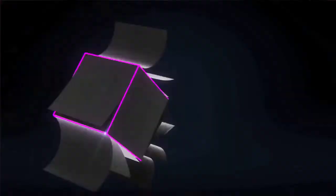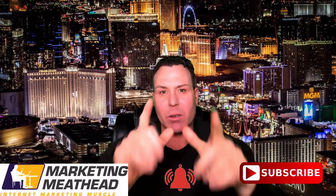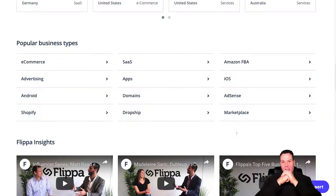Hey, it's Brian Pfeiffer here, MarketingMeathead.com, and today I'm going to show you a ninja trick using Flippa. On this channel, we talk about online marketing, Amazon FBA, Shopify, affiliate marketing, and in general, how to make money online. If you haven't subscribed yet, go ahead and subscribe and bang that notifications bell.